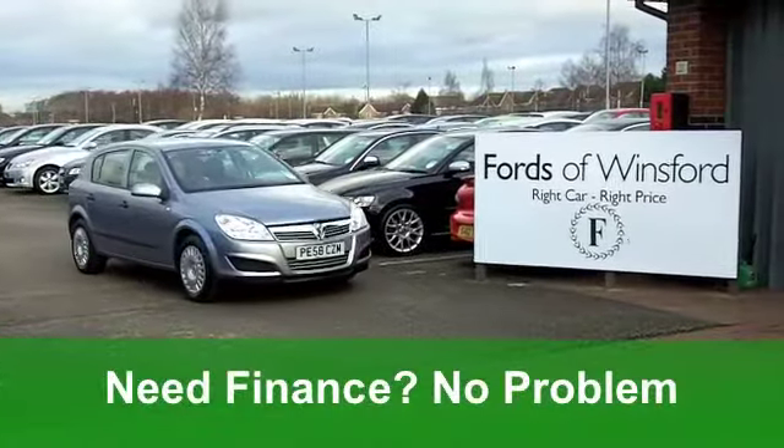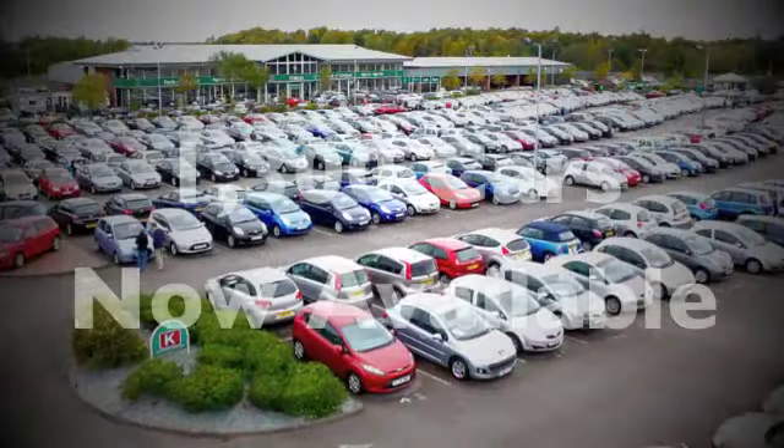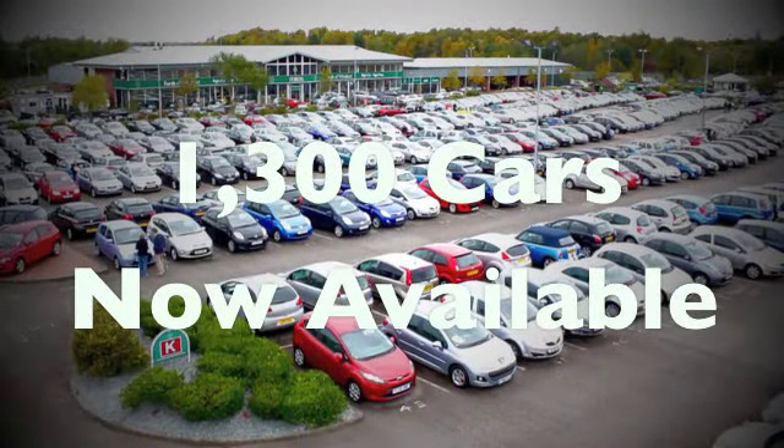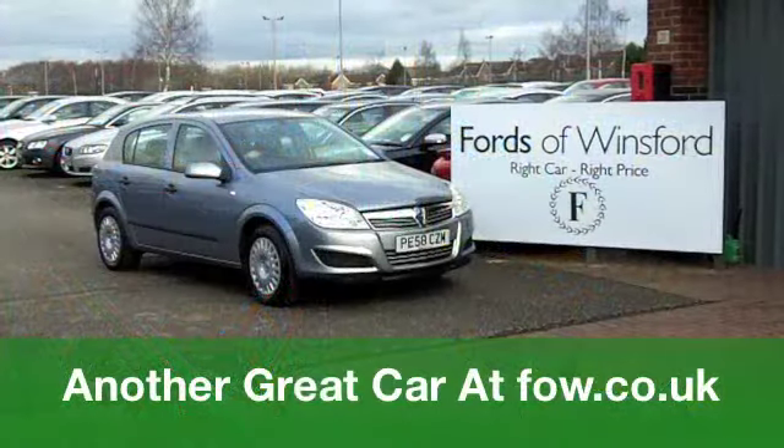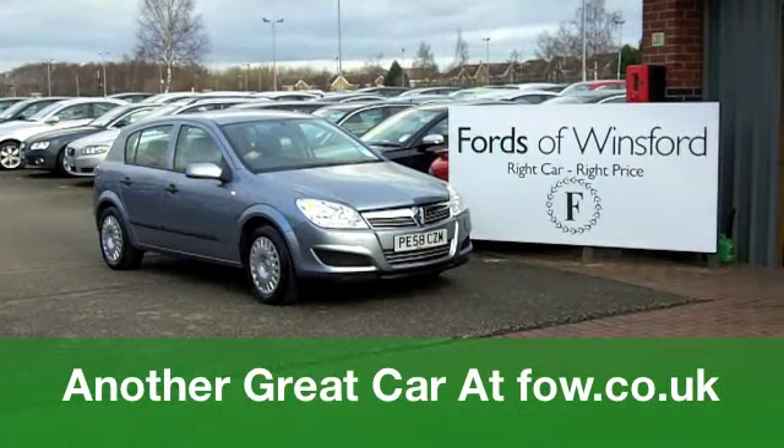The running costs are very good. You'll get a combined 44 miles per gallon and six months' road tax just under £100. Come and have a test drive with no obligation — you won't be disappointed. At Fords of Winsford.